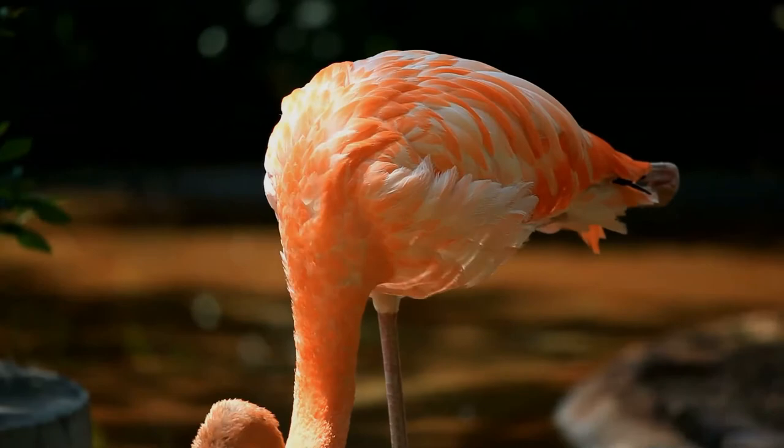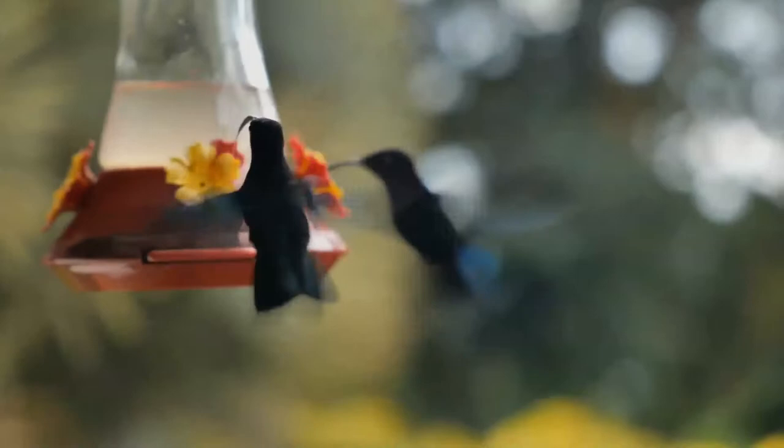Now let us test our brain. How many times does a hummingbird flap its wings in a second? The answer is at the end, along with another interesting fact.